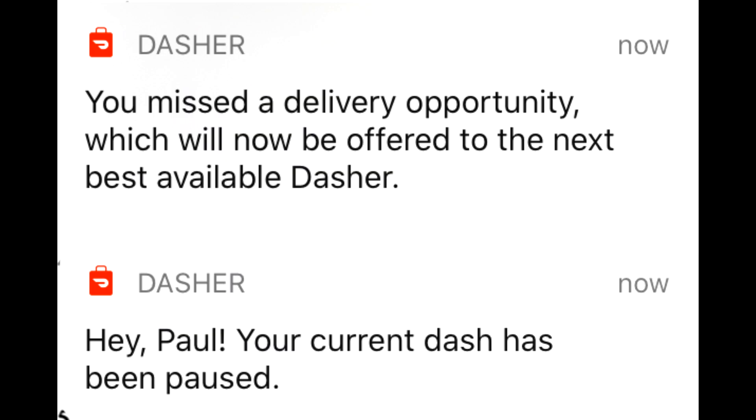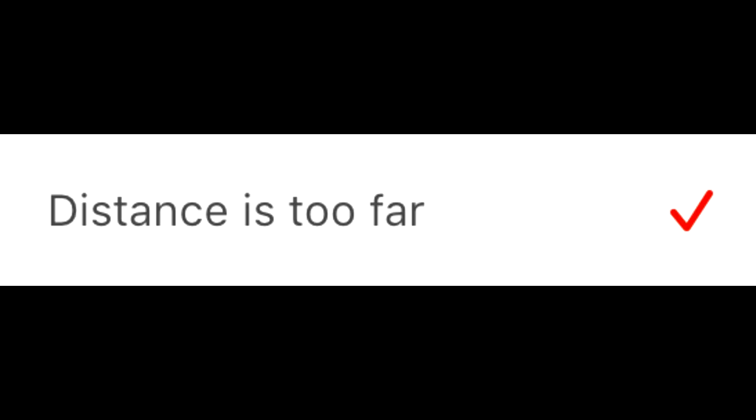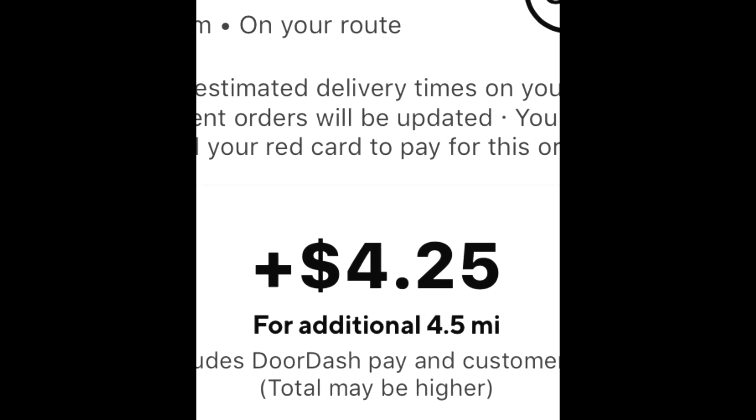We interrupt this video — You want the $12? You gotta drive 13 miles! $2.25 for 2.2 miles. That's a perfectly fair tri— $4.25 for $4.50!